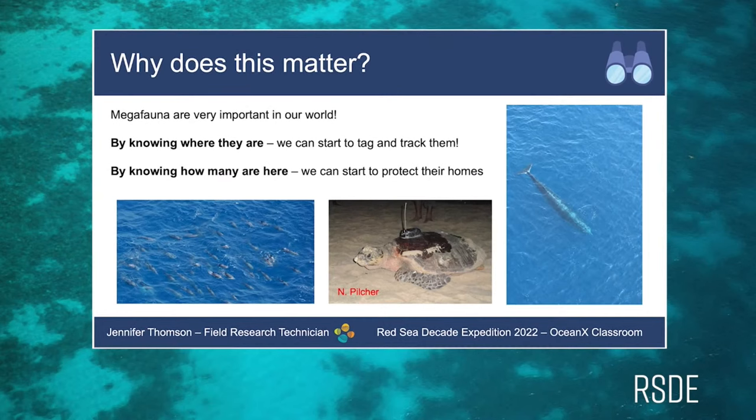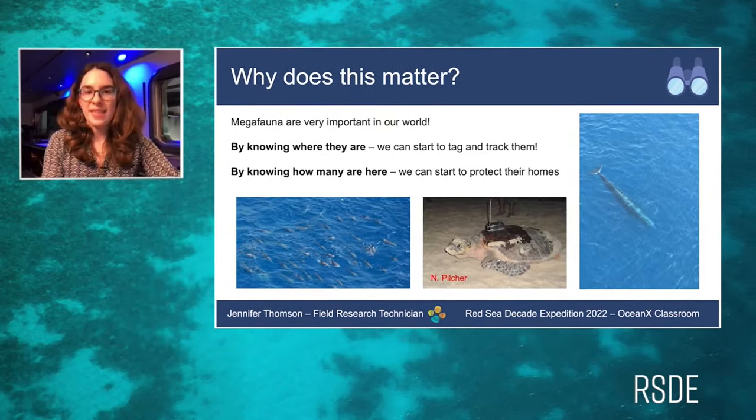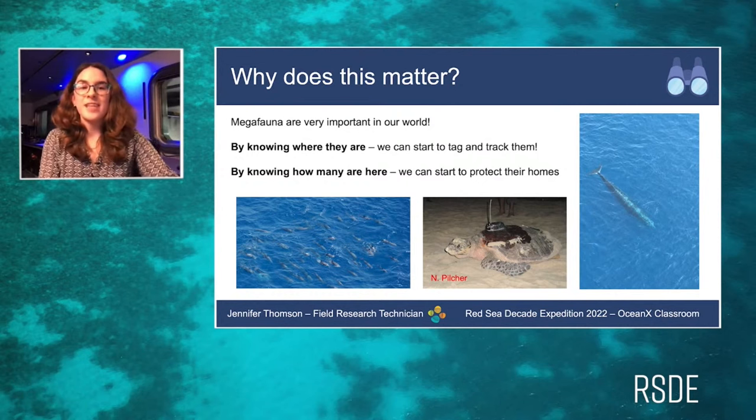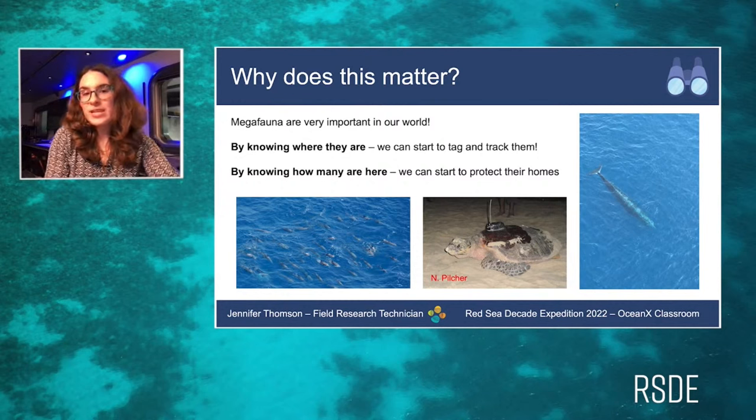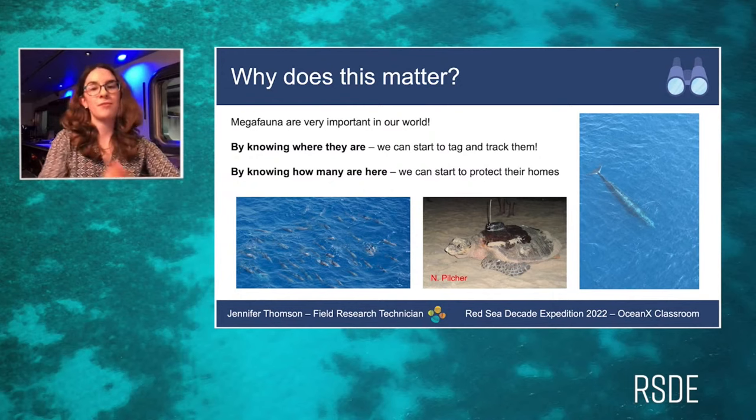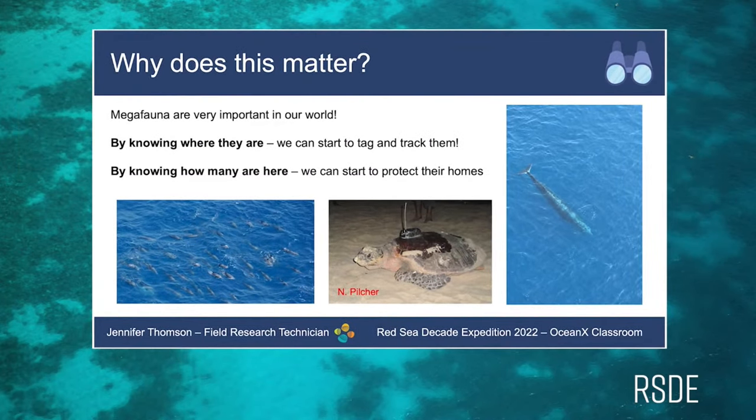The data from the Red Sea Decade Expedition is really important because it tells us, first, how many animals are left, and second, where they are. By knowing their numbers, if they are very low, we know we need to conserve and protect them. By knowing where these animals are, we can start to tag and track them to see exactly where they're going, so we can protect those precise areas that are important to them — for example, determining whether certain shipping lanes need to be rerouted for whales. The image in the middle shows a turtle being fitted with a satellite tag that communicates with satellites passing over the poles, so we know precisely where it is at all times.